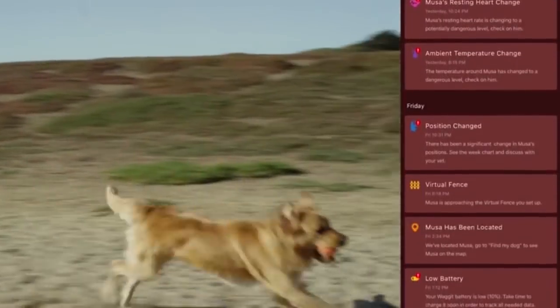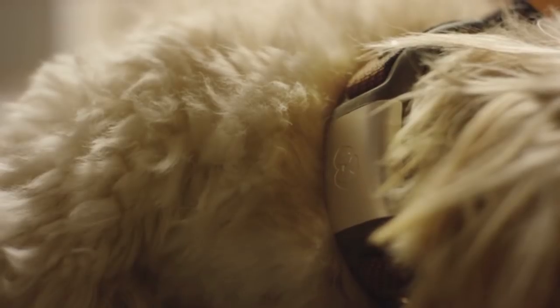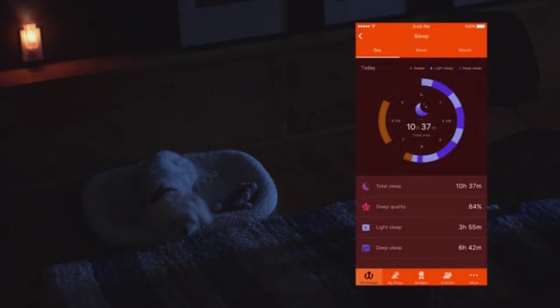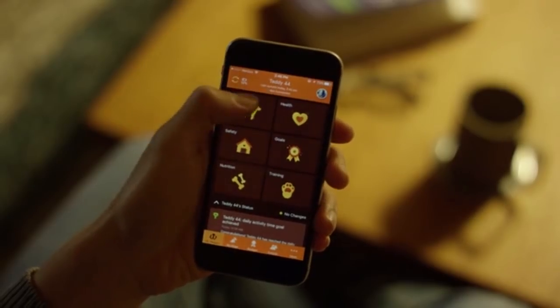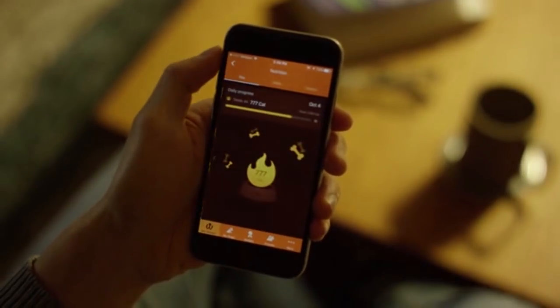Is your dog's heart or respiration rate trending up? Waggit will let you know. Is your dog no longer lying on his left side? Waggit will tell you. Is your dog drinking a lot more water and not sleeping as well as usual? Waggit lets you know that too. Activity levels, temperature, and nutrition information are just a few of the other important health indicators Waggit monitors.